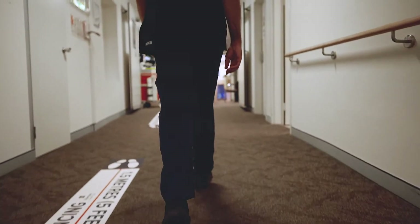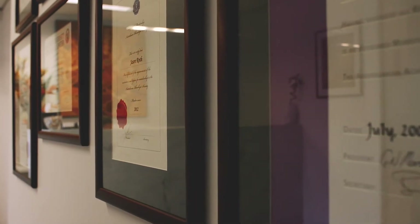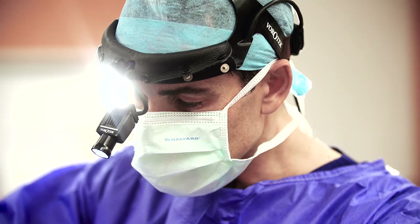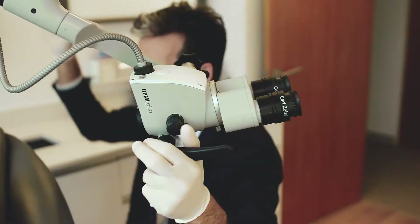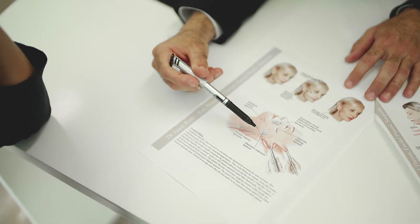My interest in facelifting has followed a long-standing passion of mine for facial and neck anatomy. From my early medical school years I've pursued a career which specialised in the anatomy of the face, head and neck. ENT or otolaryngology training provides a very solid foundation for performing facelift surgery.